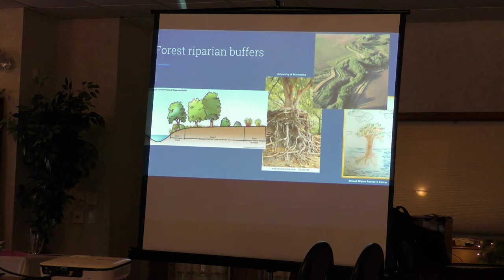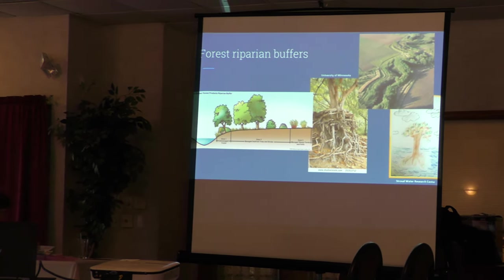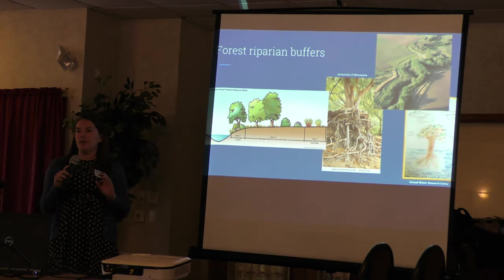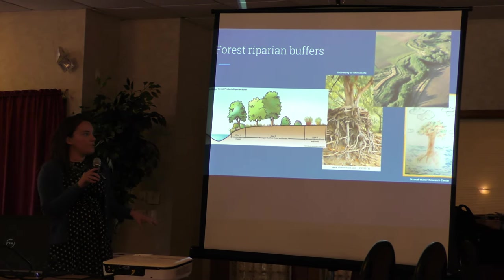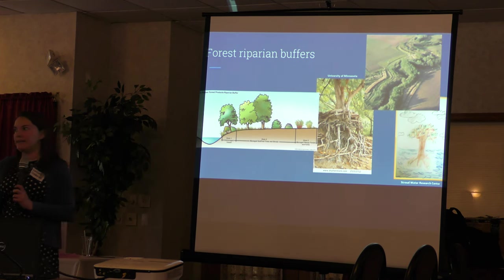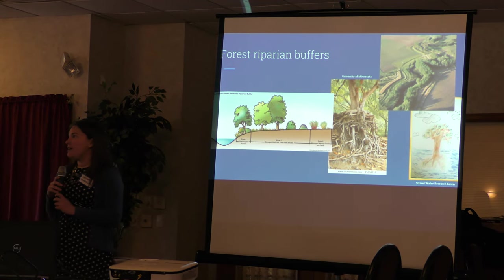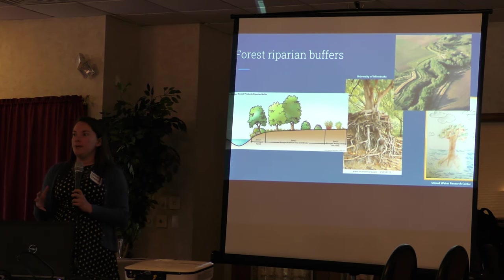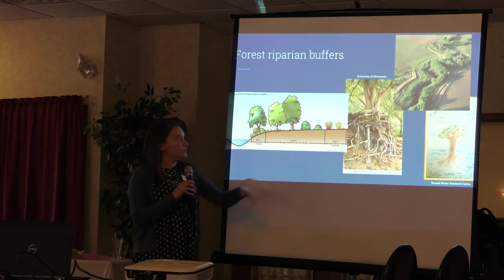Forest riparian buffers are streamside plantings of trees, shrubs, and grasses along our waterways. Here's an aerial image of what one looks like from above. These are designed with three zones. Zone three is the outermost zone, next to the adjoining land use such as a farm field — we plant grasses and shrubs there to slow down runoff carrying pollutants as it approaches the stream.